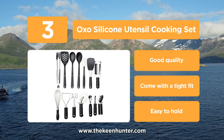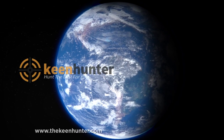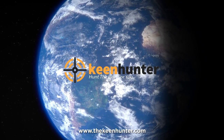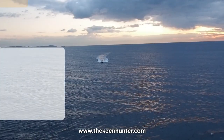Potato masher, can opener, balloon whisk, spatula, meat tenderizer, pizza wheel and holder. Our newest choice can only be seen on thekeenhunter.com — we hunt the best for you. Search the best silicone cooking set, or just click the link available in the video description to read our exclusive reviews.